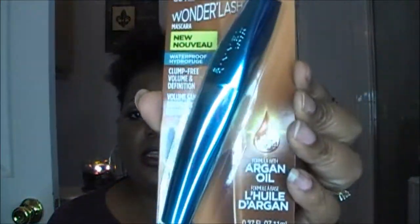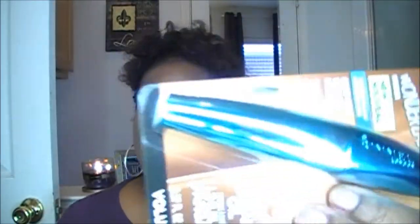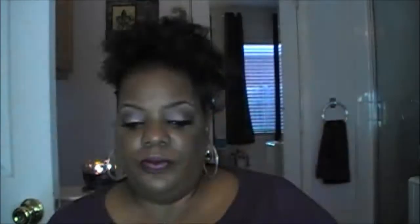I also bought the new Rimmel Waterproof Wonder'Lash Mascara — clump-free volume definition, formulated with argan oil. I got the waterproof version because my eyes are sensitive and water a lot. I thought the waterproof formula would work better for me. That's all I got from Walgreens.